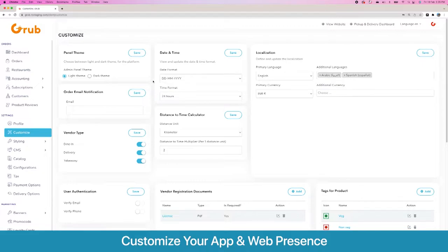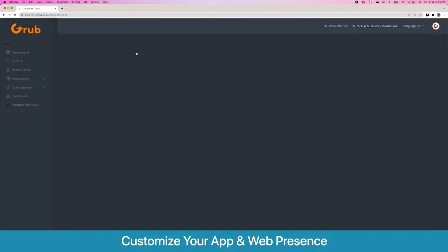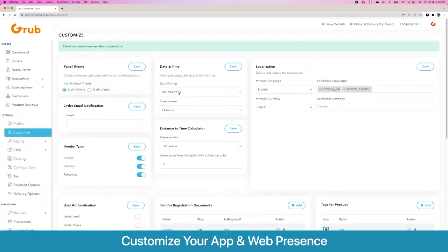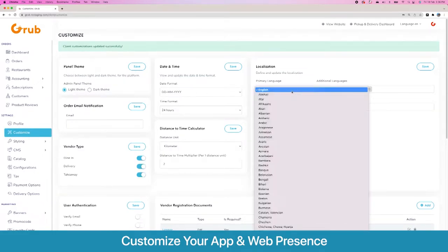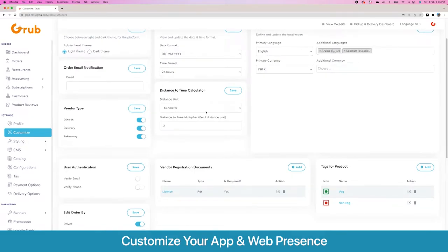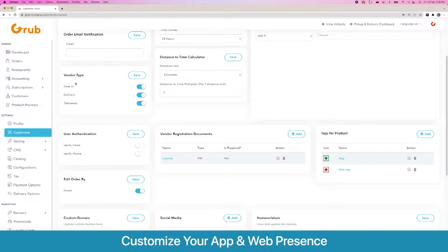On Customize you see a lot of options to customize the platform according to your needs. Starting from the top left, we have the admin panel's dark and light theme options — we will stick with light theme for this demo. Then we have date and time formats, the option to add multiple languages with one primary language and additional languages. There are also primary and additional currencies — we will stick with INR — and a distance-to-time calculator used to estimate preparation and delivery times.